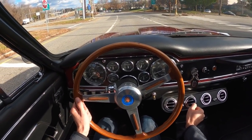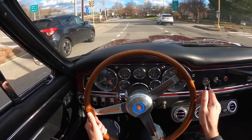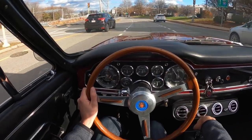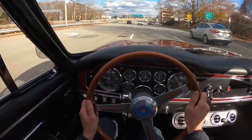The ZF is a joy to drive, although it takes a little getting used to. It's really just the two-three shift — nice solid engagement.